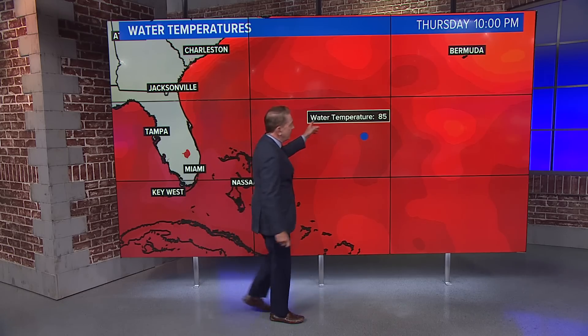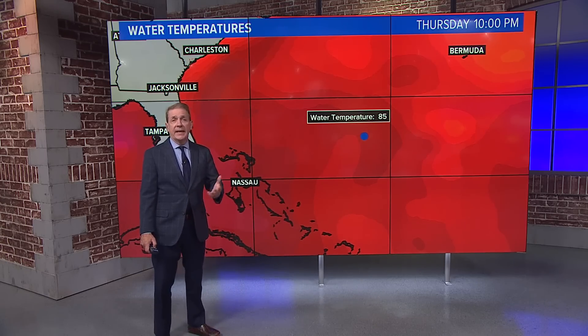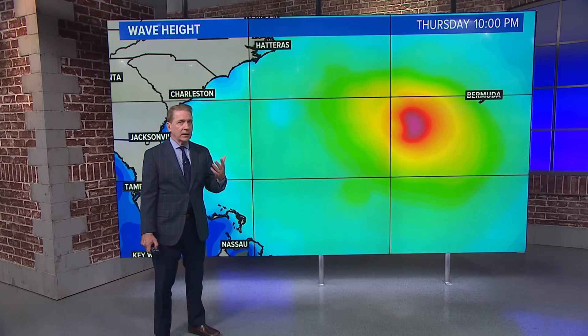Check this out. Water temperature 85 degrees Southwest of Bermuda. They also don't like upper air shear and there's no shear, so there's nothing that's going to keep Fiona from maintaining its strength, maybe strengthening a little bit.